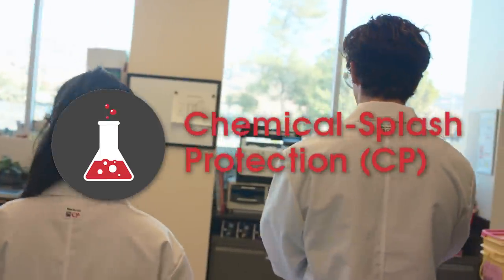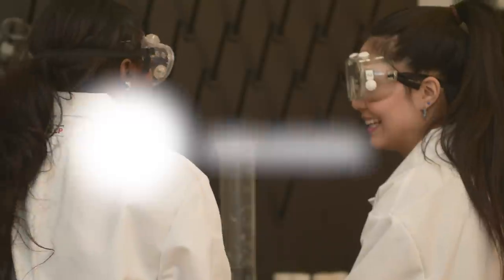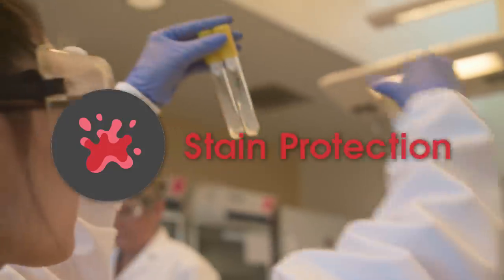In addition to chemical splash protection, the innovative WorkRight CP lab coat offers exceptional comfort, long-term value, and stain repellency, all in a single garment. Order yours today.